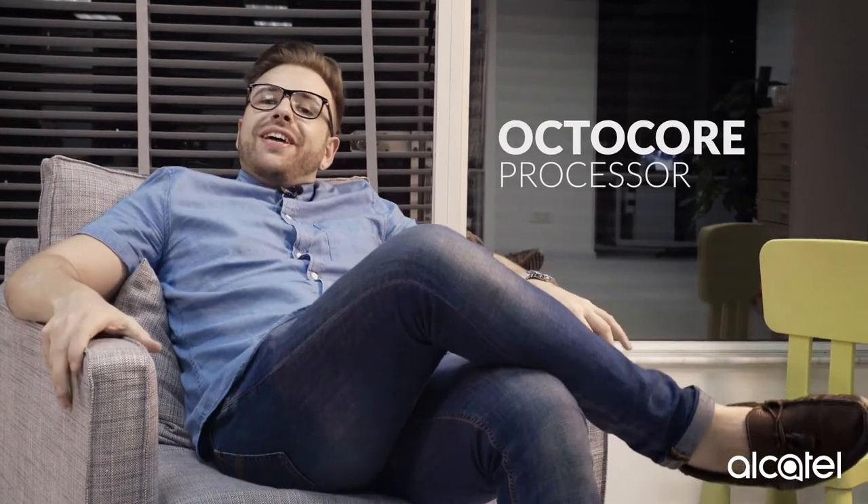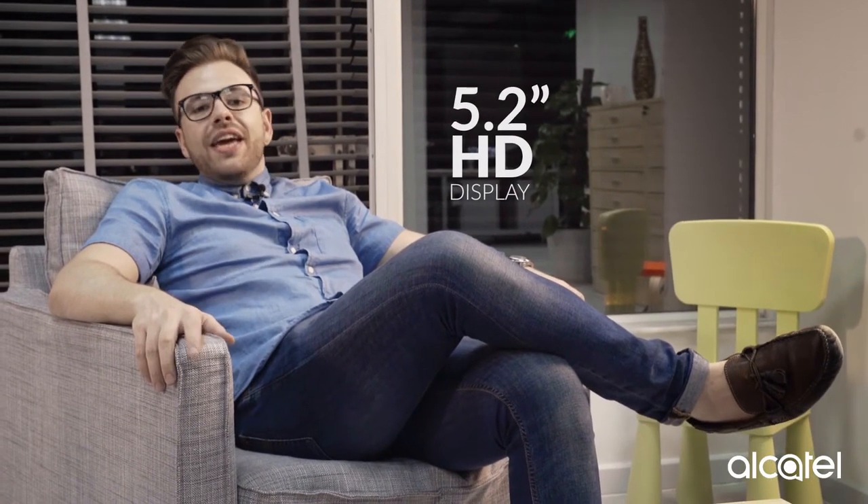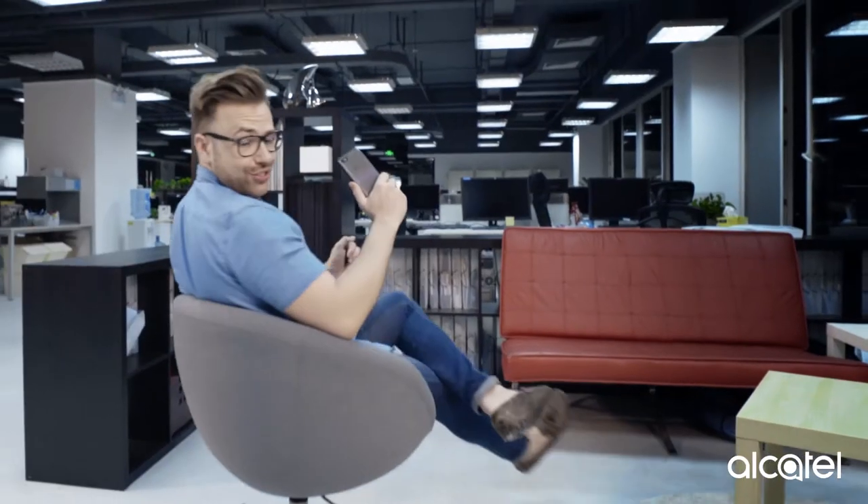Now, aside from all this fun stuff, this device actually hosts some really serious hardware. An octa-core processor ensures that video content and games will be loaded rapidly, while the 5.2-inch HD display gives you a fantastic viewing experience to consume all that content on.